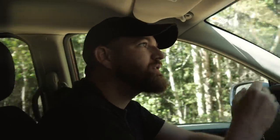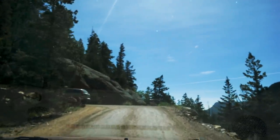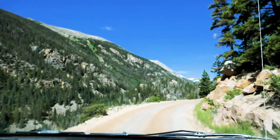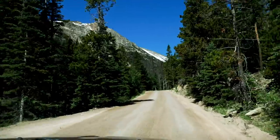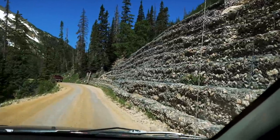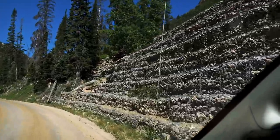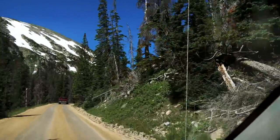We are still ascending. These structures are called gabions, and they were installed because there was a problem with erosion — they almost lost this road, but public support ended up keeping it open.